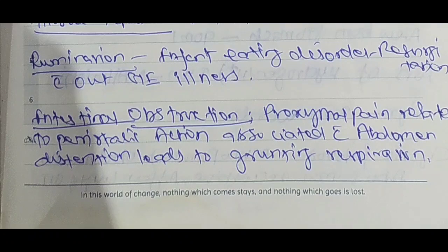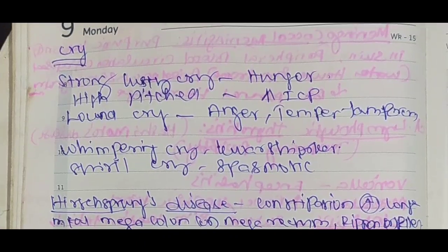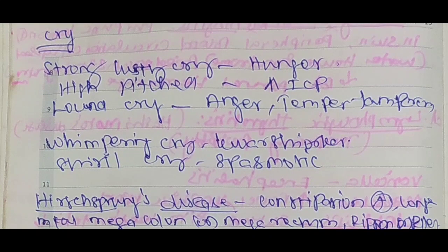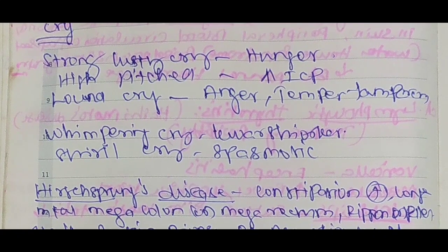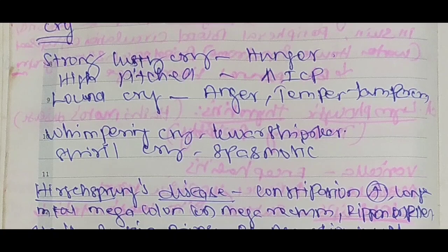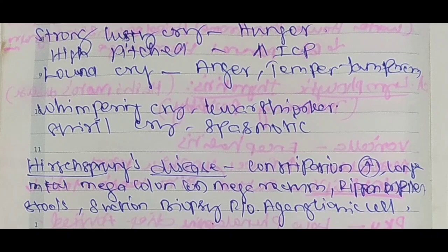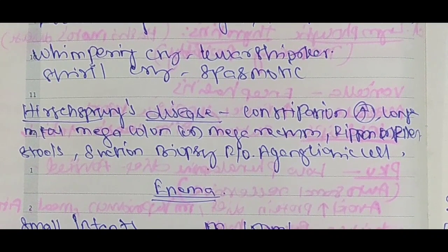Differentiating a baby's cry: strong lusty cry indicates hunger; high-pitched cry indicates increased cranial pressure; angry/temper tantrum cry is loud; whimpering cry is a quieter cry; spasmodic cry — note these as important.